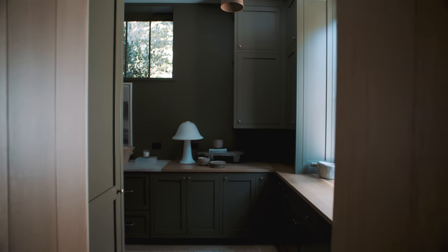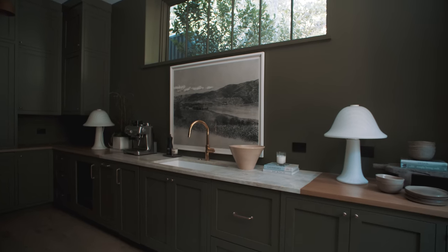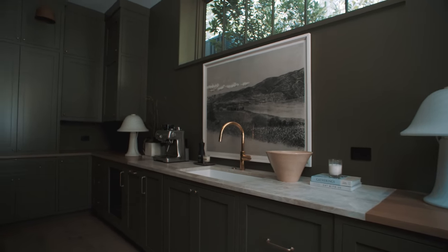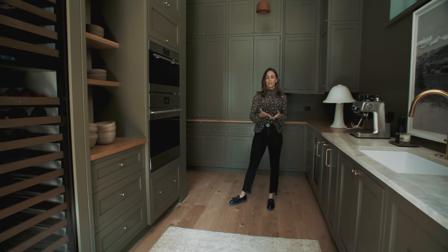Behind the kitchen is the working pantry. In the South that's very common, especially in Nashville. This is essentially an extra kitchen — you can host more appliances like double ovens, microwaves, coffee, and food. We typically do that in a lot of our homes. In this butler's pantry, we did more of a deep olive green color.